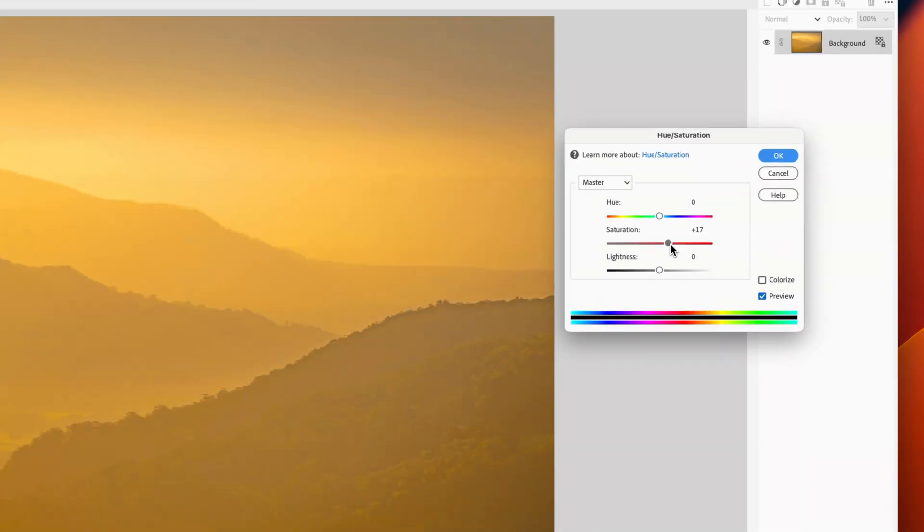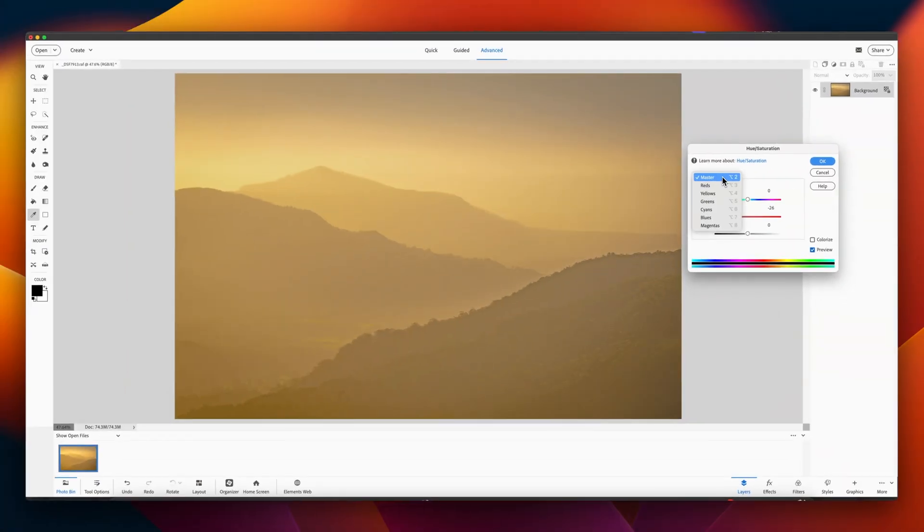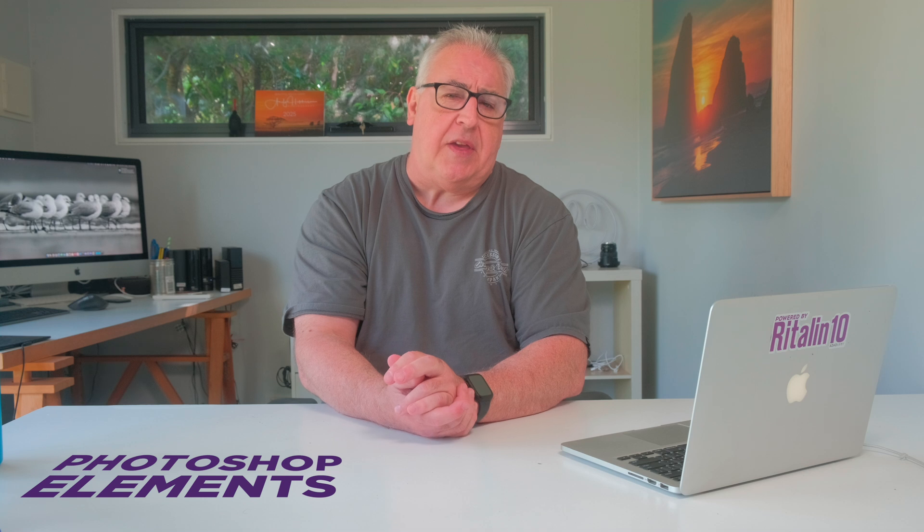It runs like an absolute dog on my top-of-the-line M2 MacBook Pro, and in an attempt to be accessible to people with no post-processing experience, manages to make photo editing feel like scrapbooking in the mid-19th century. With my fellow photo nerds indulged and that question asked and answered, allow me to now assess this product on behalf of everyone else.